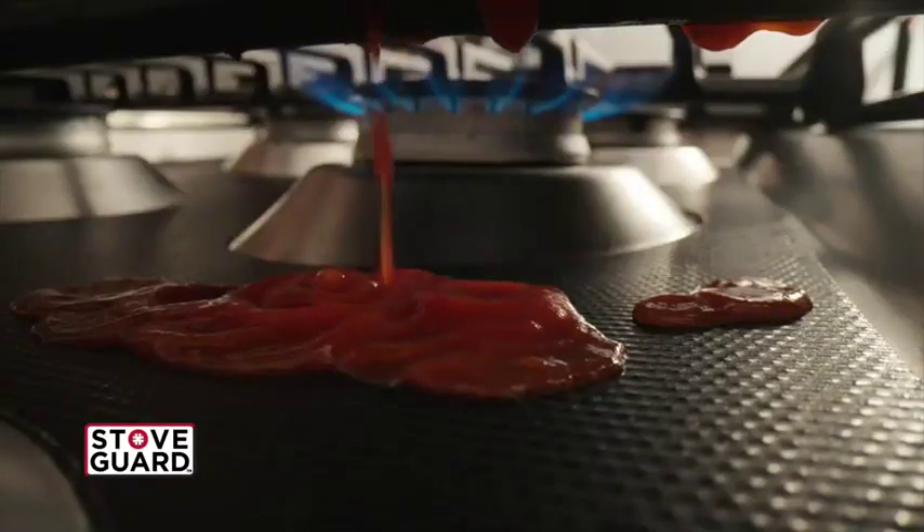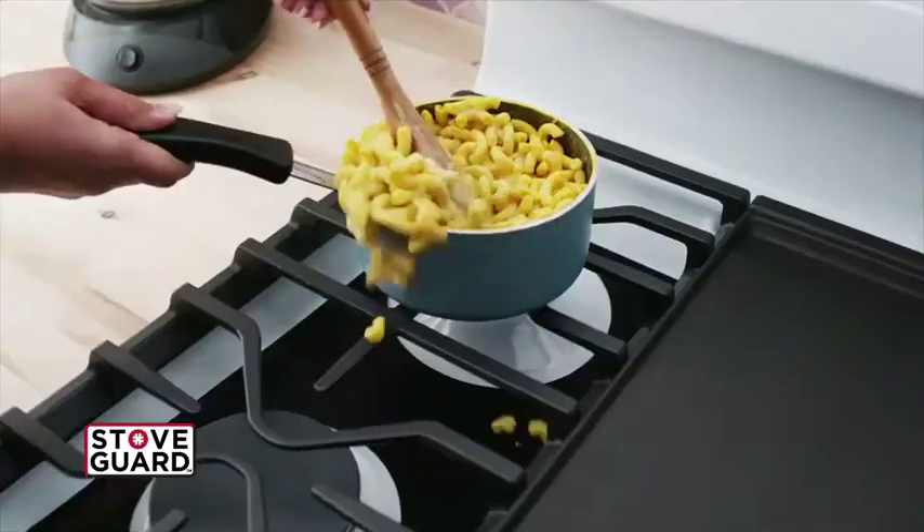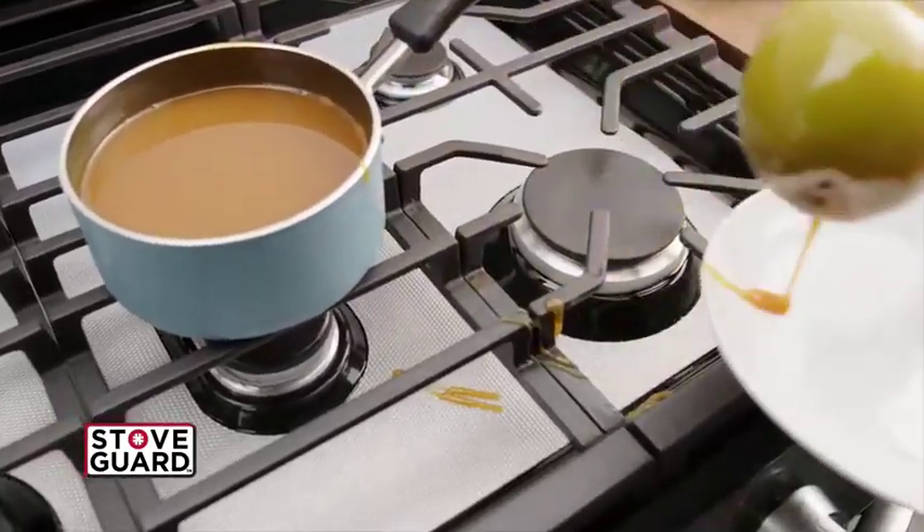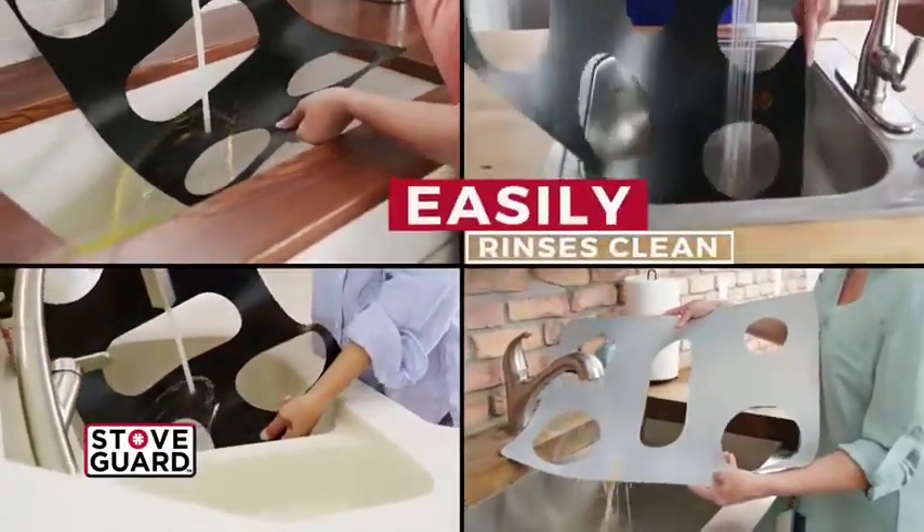Look, these messes are no match for the StoveGuard. Ooey gooey cheese and macaroni, thick red staining sauce, even this sticky melted candy. They just rinse right off in seconds and your stove stays sanitary, spotless and clean, so you can clean less and live more.